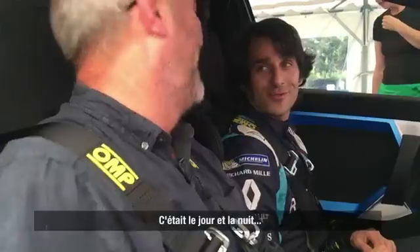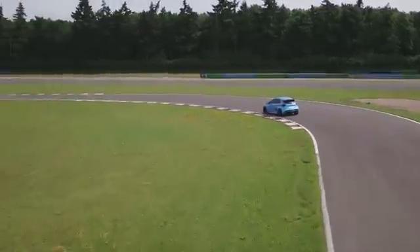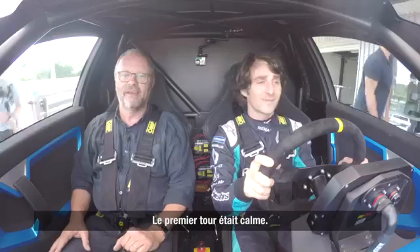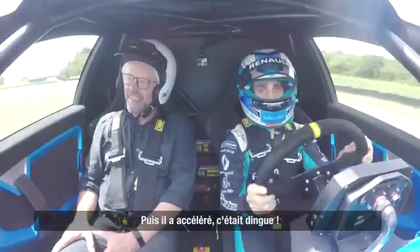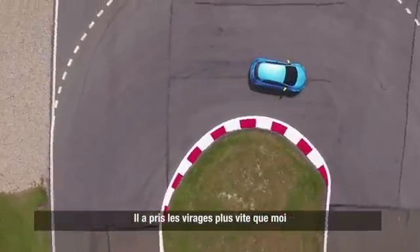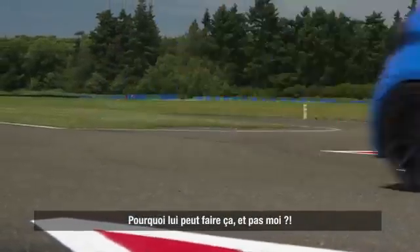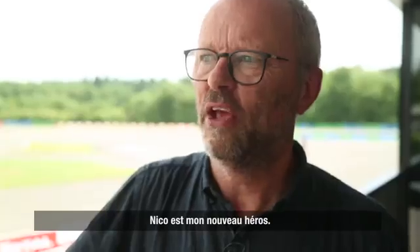And then an actual racing driver takes you round the track in it and it was just chalk and cheese. He did the first lap quite gently and then it just went crazy and he went really fast. Where I slid on corners he went round faster and didn't slide. Why can he do that and I can't? Nikko's my new hero.